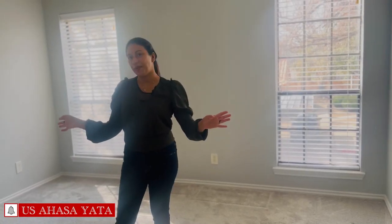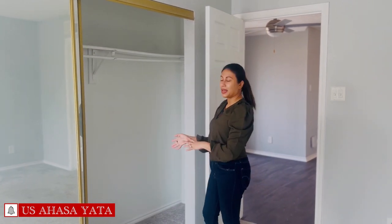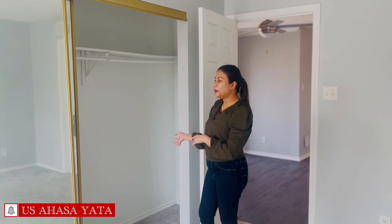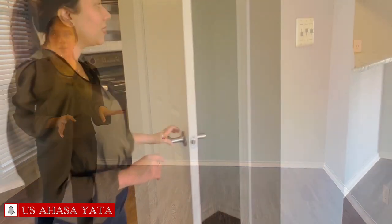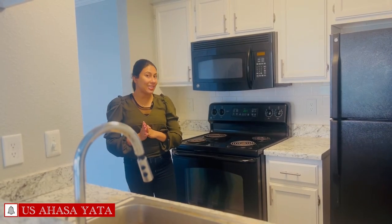It can be used as a closet. You can also use the dining room. You can use the closet and the kitchen as well.